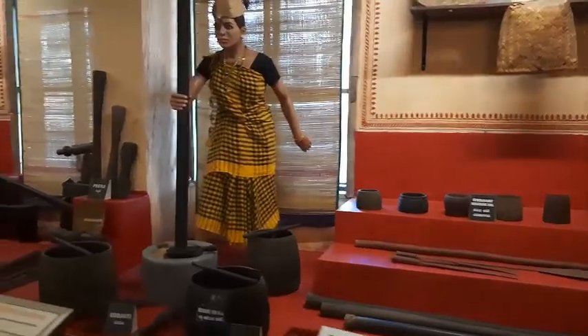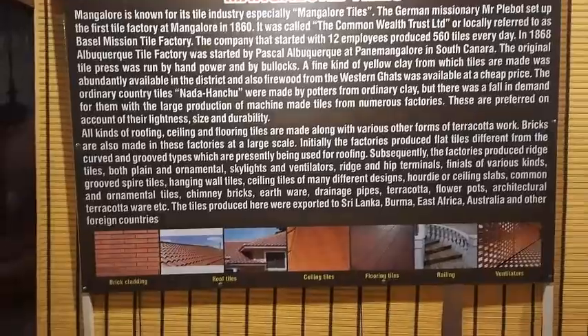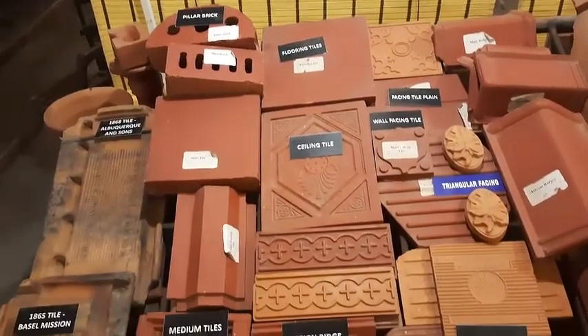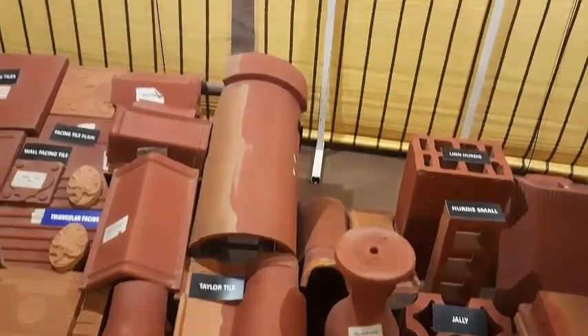Agricultural implements include utensils used in this area in early years. Mangalore is known for its tile industry known as Mangalore tiles. All kinds of roofing, ceiling, and flooring tiles are made along with various other forms of terracotta work. The museum exhibits the various types of tiles and bricks manufactured by tile factories.